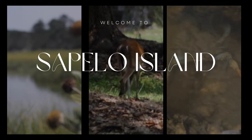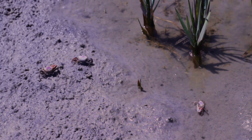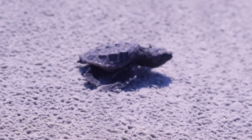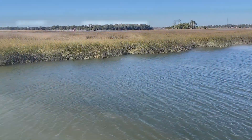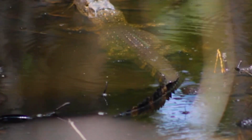Welcome to Sapelo Island, Georgia's fourth largest barrier island. Nestled between Savannah and Brunswick at the mouth of the Altamaha River, Sapelo is marveled for its pristine estuary conditions. Estuaries are coastal bodies of water where fresh water from our rivers mix with the saltwater of our sounds to create brackish water in a very unique environment.